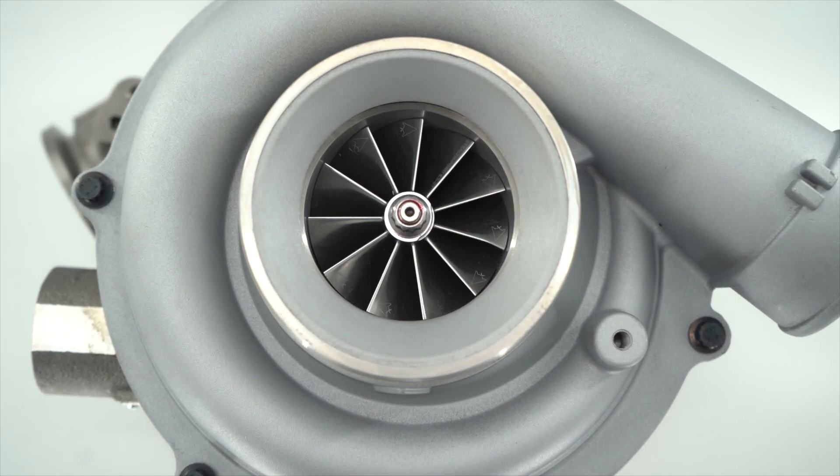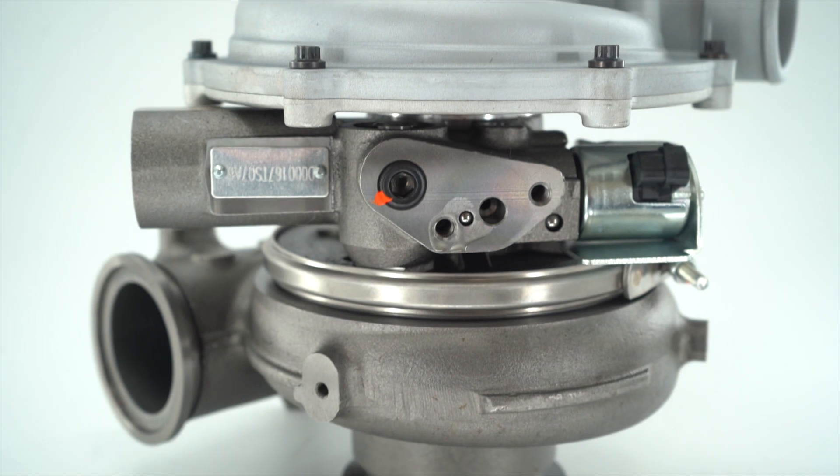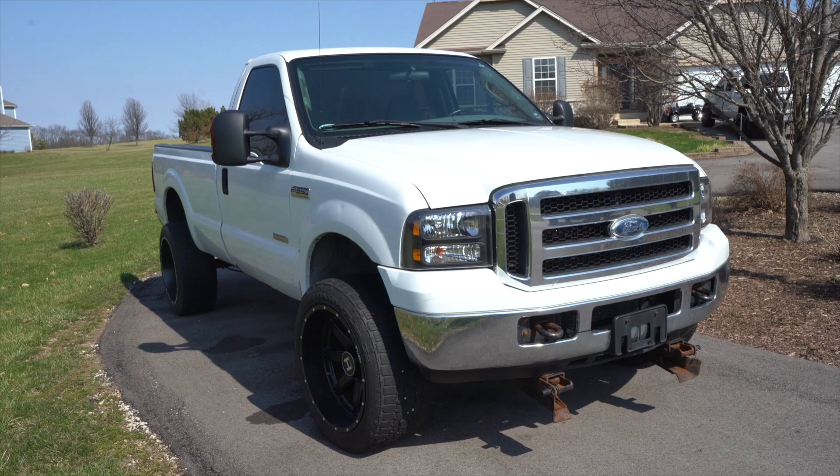Introducing the new Stealth 67 G2 for the 6-liter Power Stroke. This is a direct drop-in, bolt-on replacement for your factory turbocharger on your 6-liter Power Stroke from years 2003 to 2007.